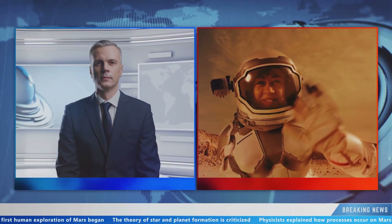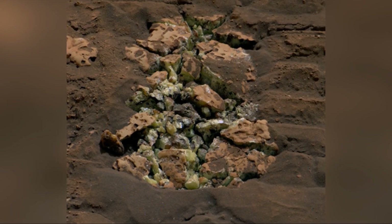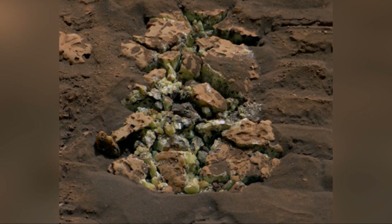It's a huge moment for space exploration, marking a significant milestone in our quest to understand Mars. The crystals were hiding inside a rock, waiting to be uncovered. Curiosity used its advanced tools to crack the rock open, revealing the hidden treasure.